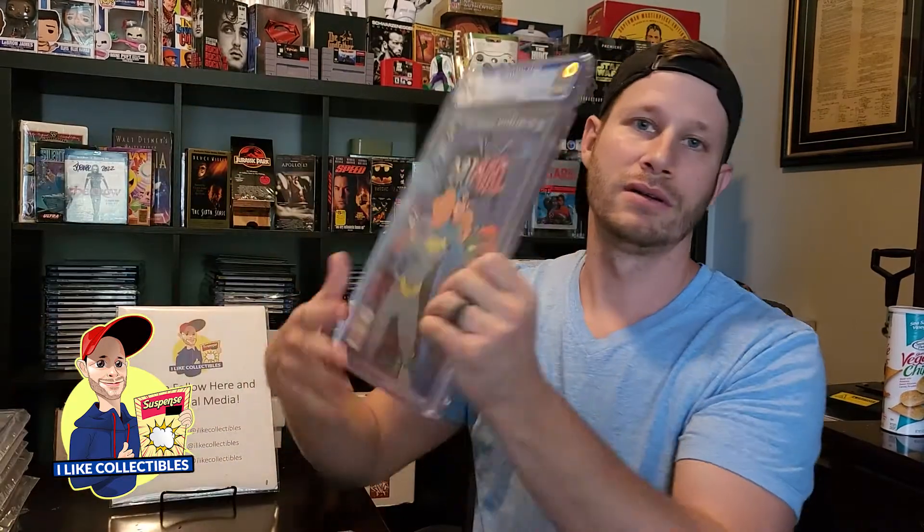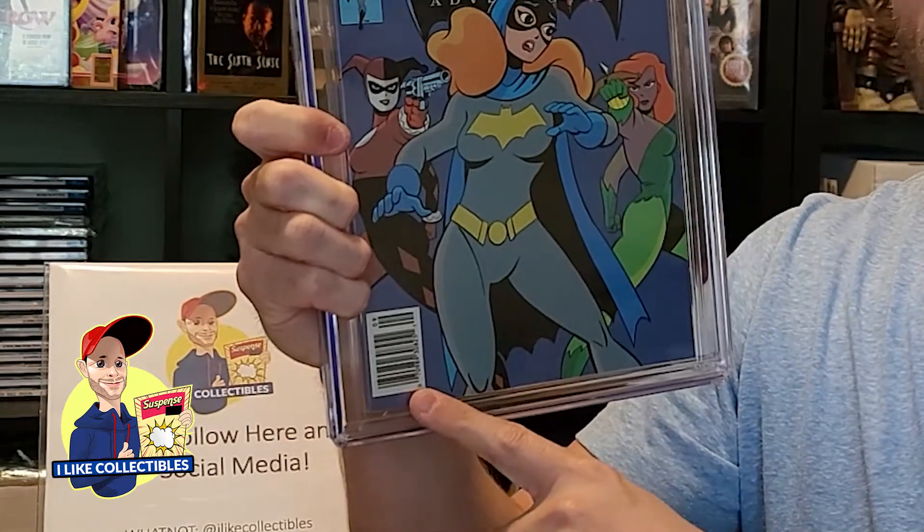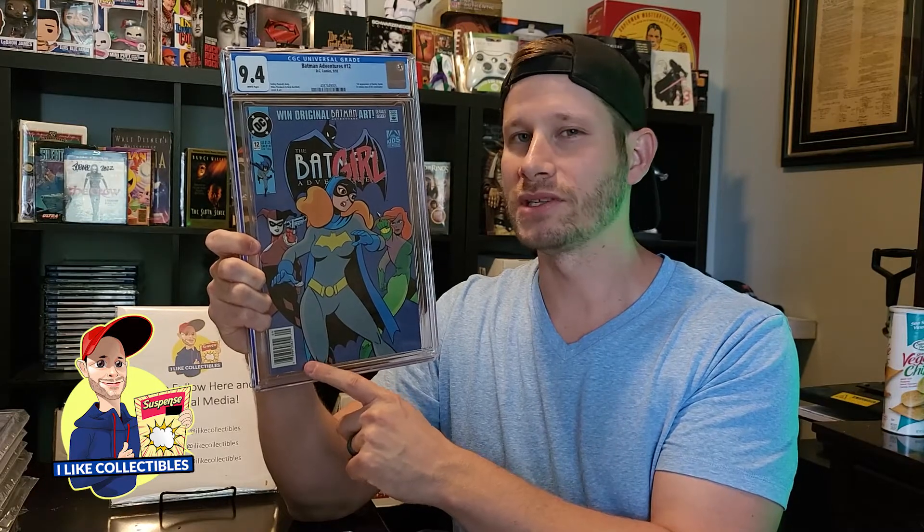Next up, another big book. This is Batman Adventures number 12. What's special about this book is it is a newsstand copy, so it's one of those sought after books. The newer the books get, the harder they are to find in high grade newsstand because of the shorter print run — like Spawn number one and this Batman number 12. Came back a 9.4, I was hoping for a 9.6, 9.8 maybe, but wasn't in the cards. There's a few little imperfections — it's hard to know what you're going to get hit for on certain books. Here it is, 9.4, Batman Adventures 12. Still pretty happy with it.